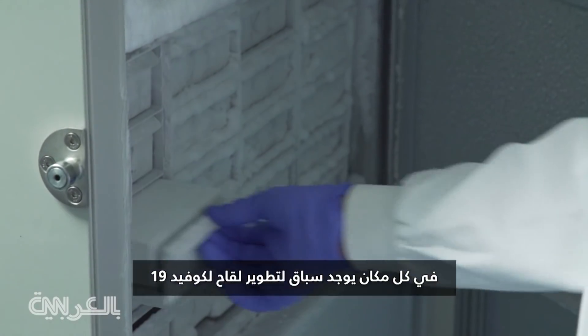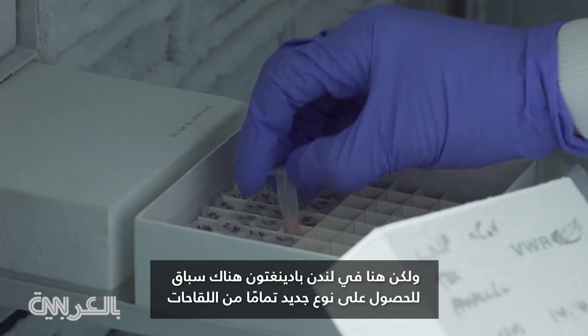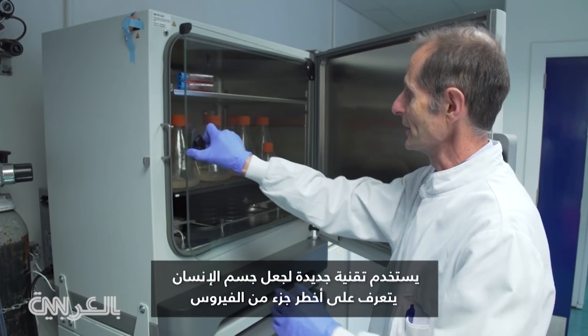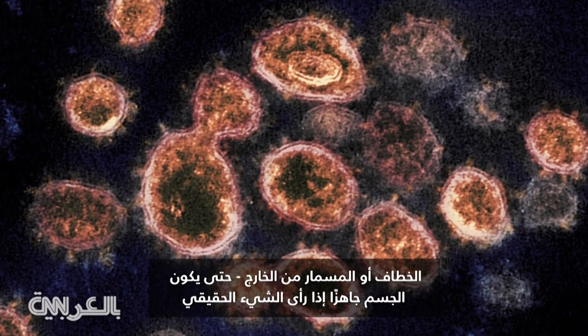Everywhere there's a race for a COVID vaccine, but here in London Paddington there's a race for a new type of vaccine altogether. Professor Robin Shattuck is leading a team at Imperial College who are using a new technique to get the human body to recognise the most dangerous part of the virus — the hook or spike on its outside.